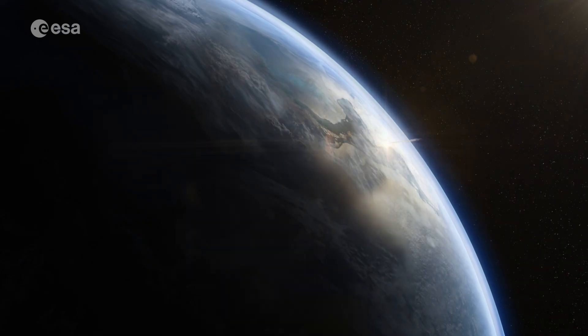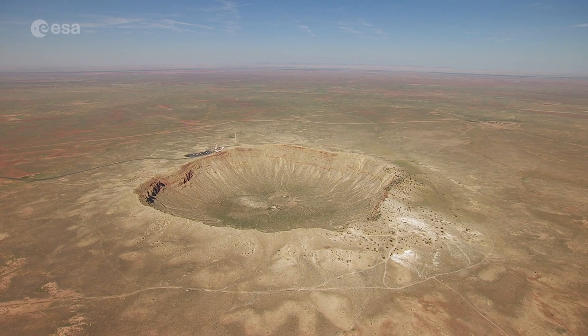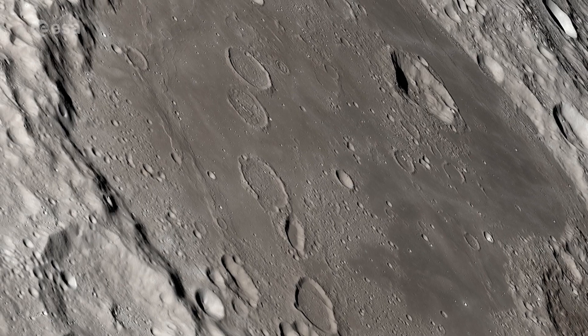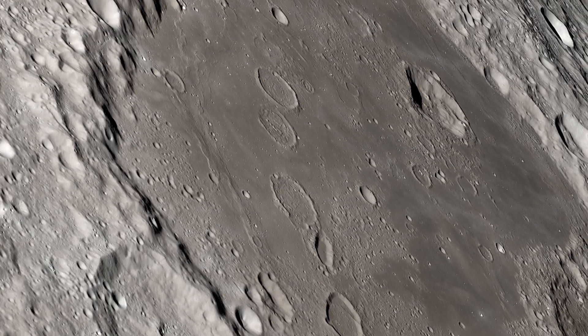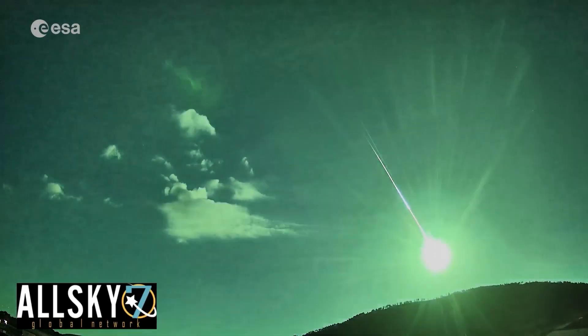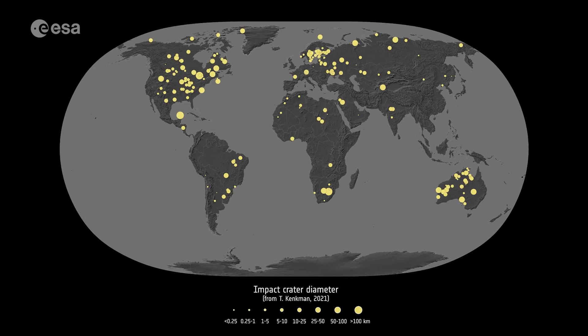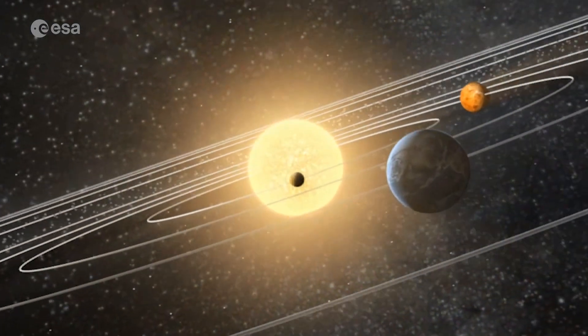Have you ever wondered what an impact crater looks like from space? Craters are inevitably part of being a rocky planet. They occur on every planetary body in our solar system, no matter the size. By studying impact craters and the meteorites that cause them, we can learn more about the processes and geology that shape our entire solar system.